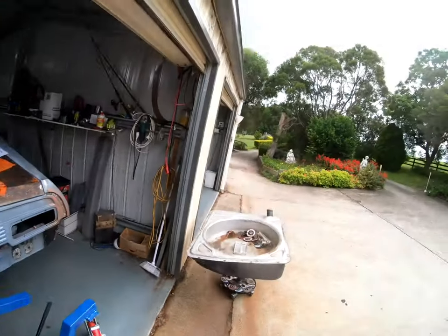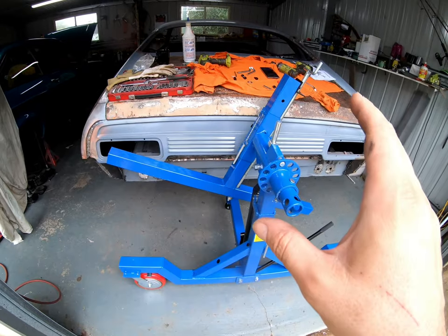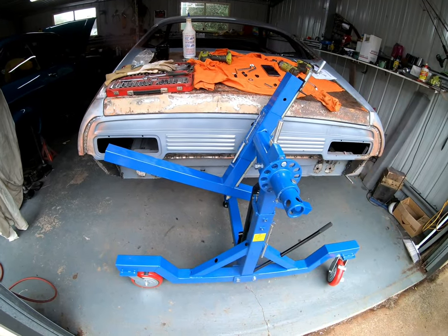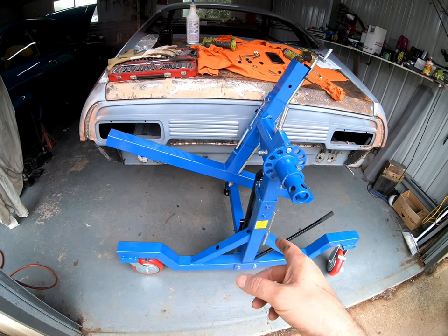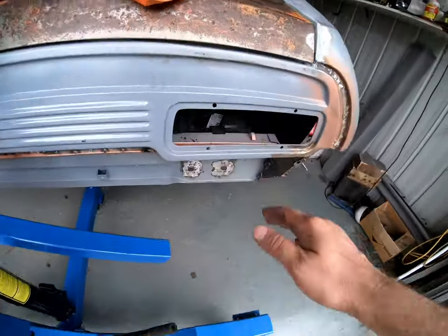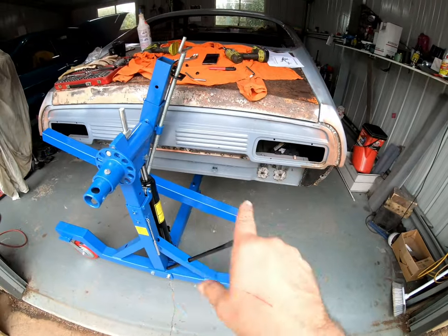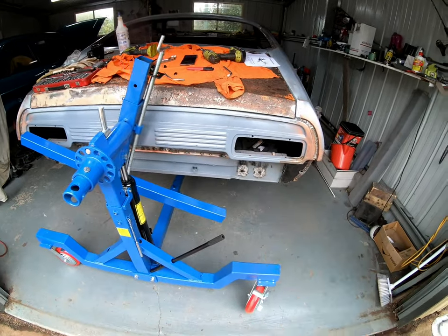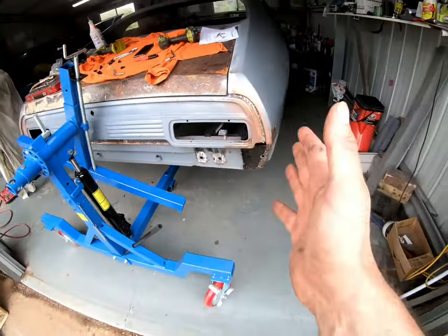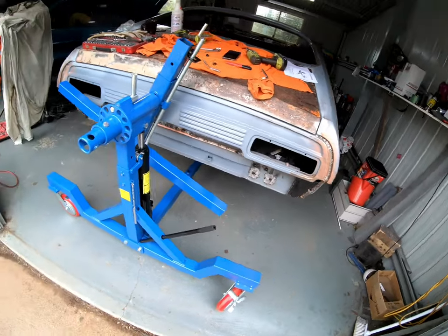I'll hook them up, then do the front, and take the guards and bonnet off. The weather doesn't look good for epoxy so I'll put the guards and bonnet in my spare room in the house. Then I'll hook this up at the front. I still haven't welded on these little reinforcement brackets — I don't want to put too much stress on the back of the car without them on. The underside areas have to be done too, but I can do that when it's on the rotisserie by tilting the car to the side.